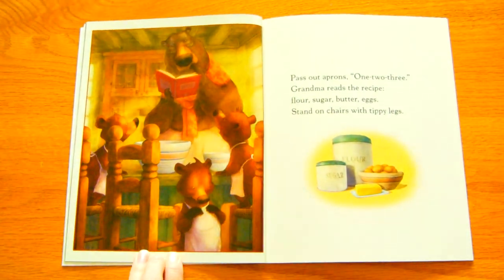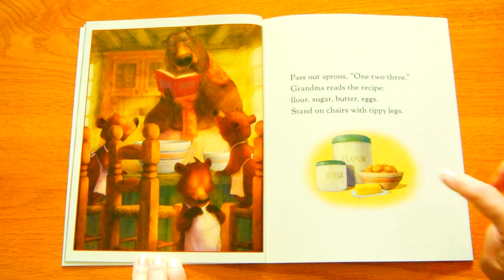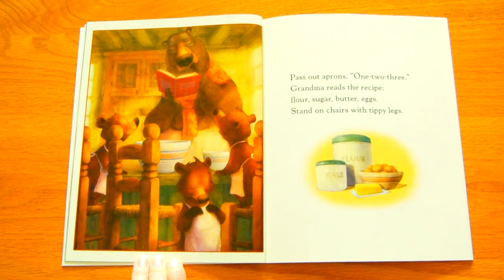Pass out the aprons — one, two, three. Grandma reads the recipe. Flour, sugar, butter, eggs. Stand on chairs with tippy legs.